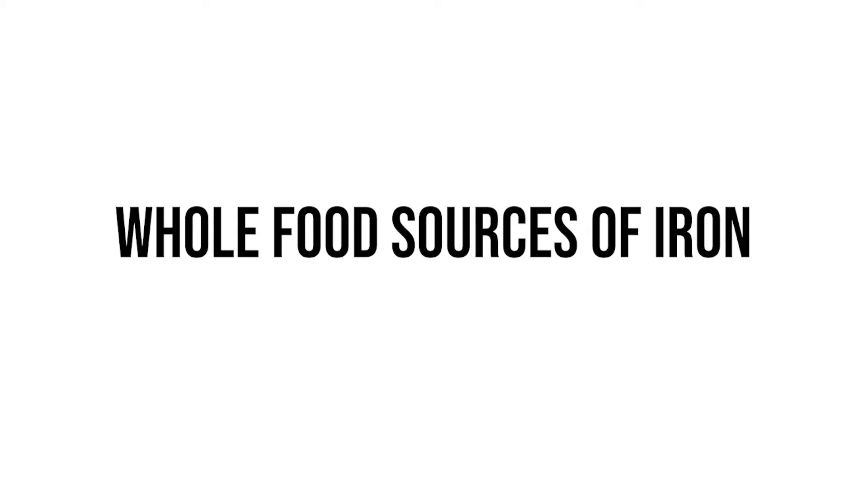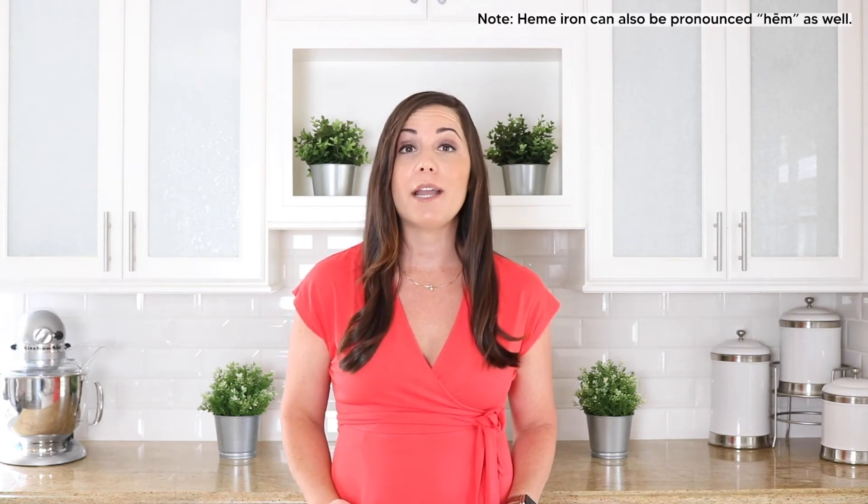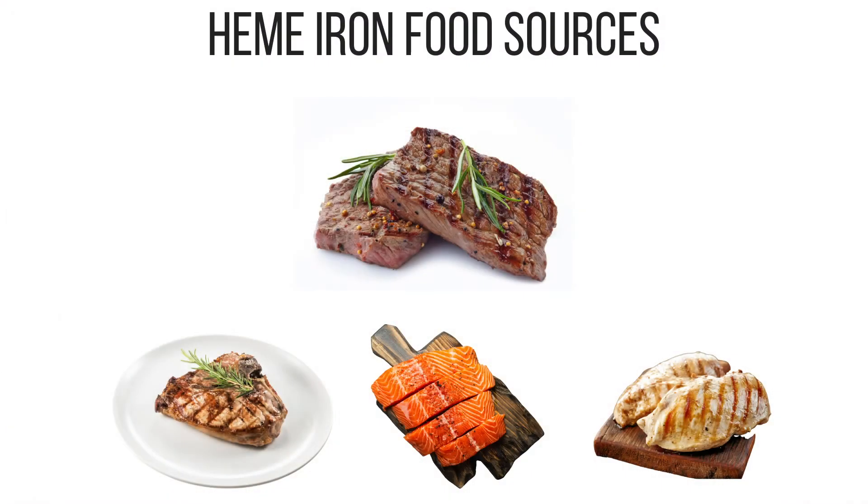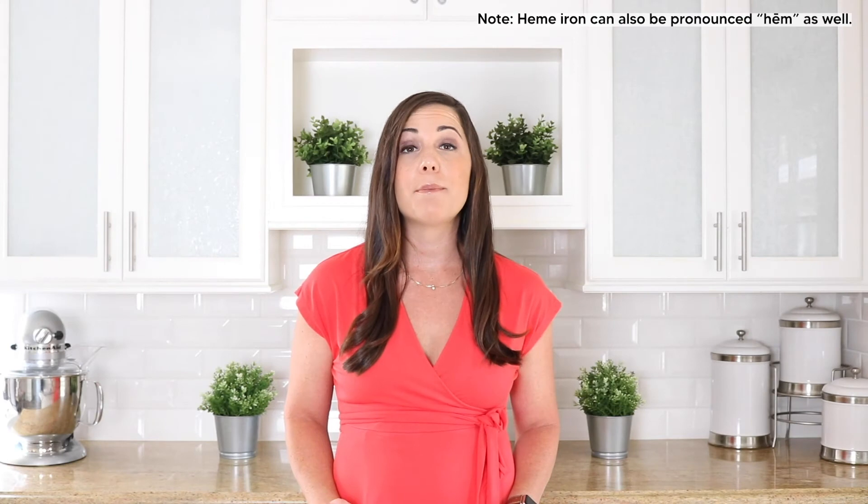Let's take a deeper look at how to meet your daily iron needs based on whole food sources. There are two sources of iron you can get from food: heme iron and non-heme iron. Heme iron is more readily absorbed by the body and can be found in your animal proteins from foods like beef, lamb, pork, chicken, turkey, and seafood. Non-heme iron is a plant-based form of iron that is not as easily absorbed by the body and can compete with other nutrients for absorption.